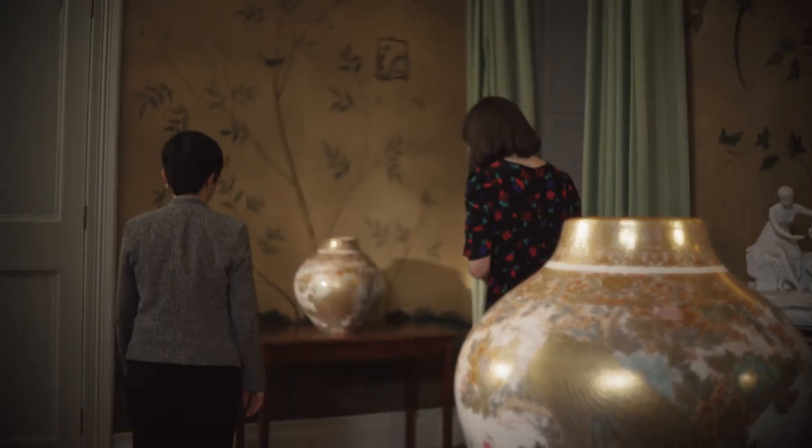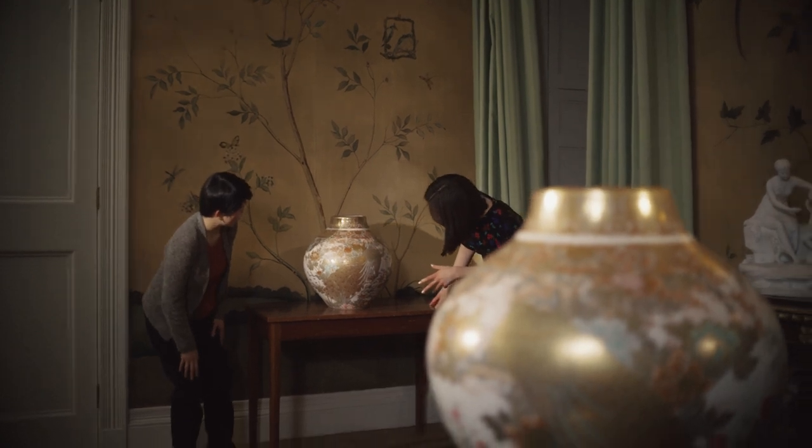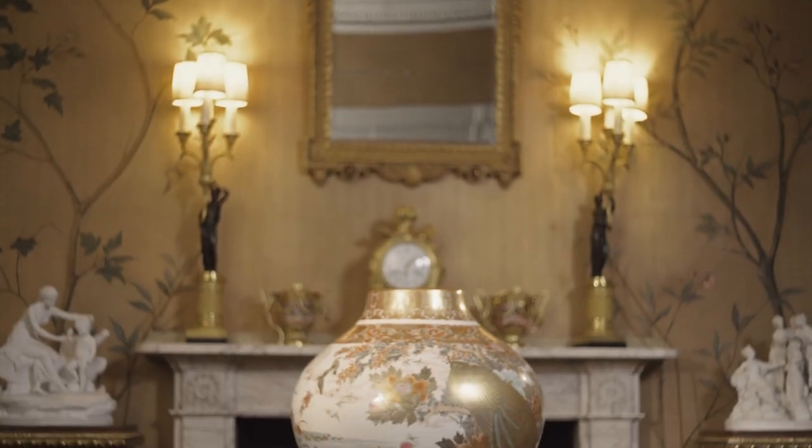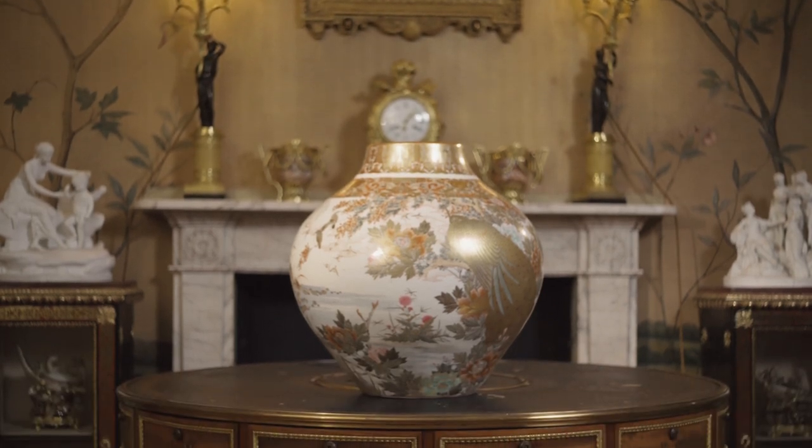In Japan, the peacock is particularly associated with royalty because some of the first peacocks to come to Japan were gifts to the imperial family. So it seems very apt that we've got these jars at the British royal court with this very evocative, very splendid symbol of royalty.